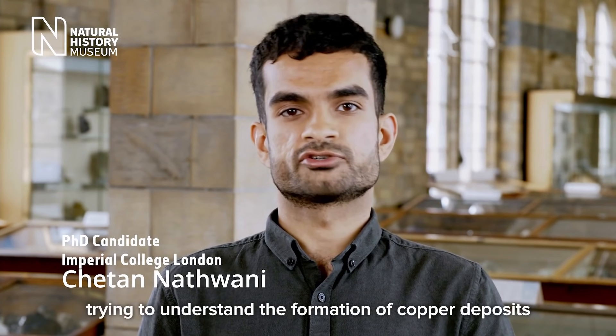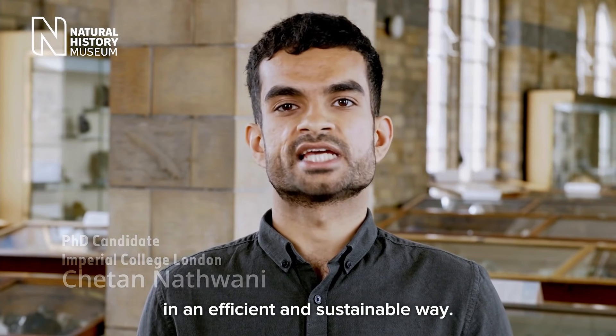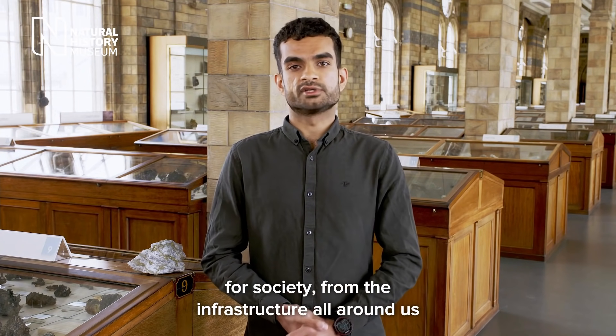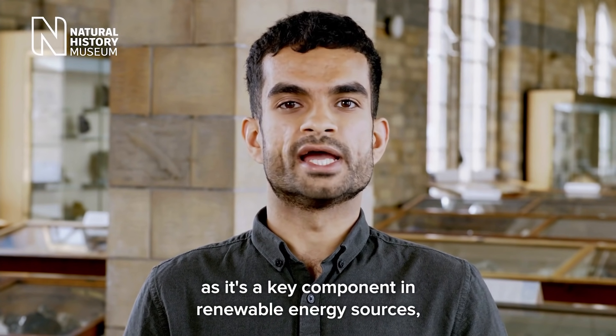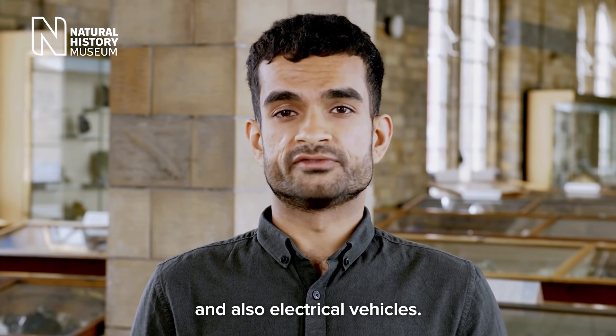Hi, I'm Chetan. I'm a geologist here at the Natural History Museum. I'm working with a group of scientists here trying to understand the formation of copper deposits and new methods to discover and extract copper in an efficient and sustainable way. Copper is an important mineral for society, from the infrastructure all around us to the wiring in our electronic devices, and it's also becoming increasingly important as a key component in renewable energy sources like wind turbines, solar panels, and electric vehicles.